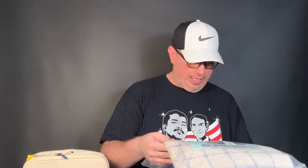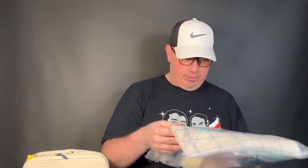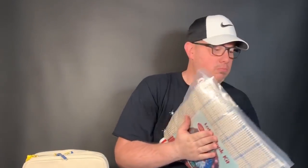We got a huge latch hook kit — this is a Santa Christmas wreath latch hook kit by Craftways called 'Jolly Santa Wreath.' It's massive and has everything in there. Depending on how much it goes for, I may include this in our auction lot with the black chip kits — or maybe not. It was really cool.